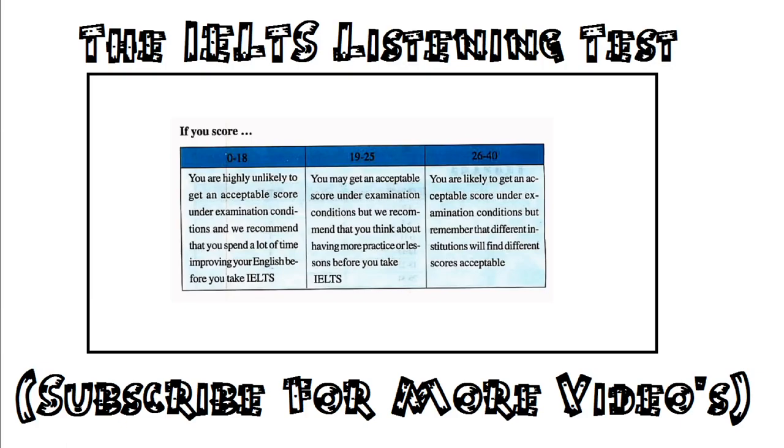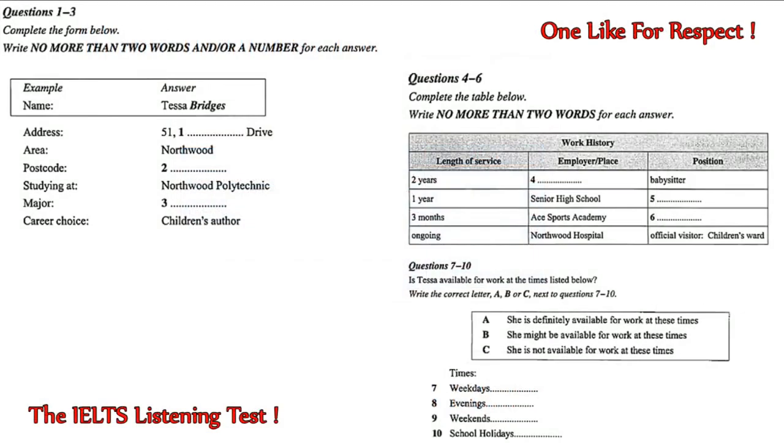Now turn to Section 1 of Listening Test. You will hear a number of different recordings and you will have to answer questions on what you hear. There will be time for you to read the instructions and questions and you will have a chance to check your work. All the recordings will be played once only. The test is in four sections. At the end of the test you will be given ten minutes to transfer your answers to an answer sheet. Now turn to Section 1. Section 1. You will hear a conversation between the head librarian and a student who wants to do voluntary work in the children's section of the library.